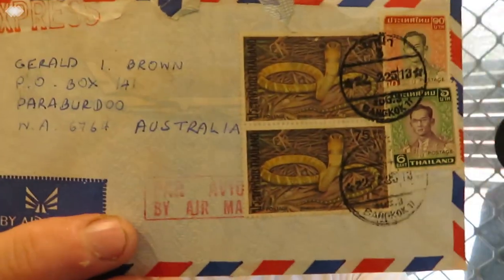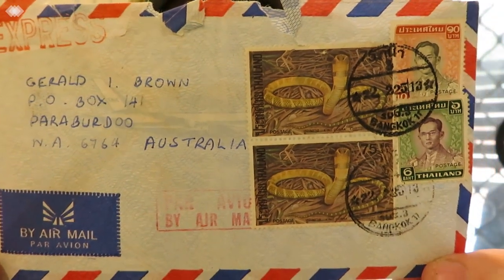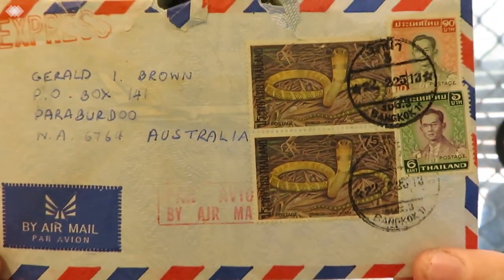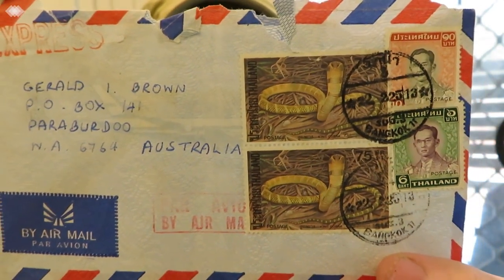Lucky last — this one is to Western Australia and it's also from Bangkok. I'm going to stack a load of Thailand envelopes and do them over a few videos because it will just take too long in one go, and I'm sure most of you people have got better things to do.